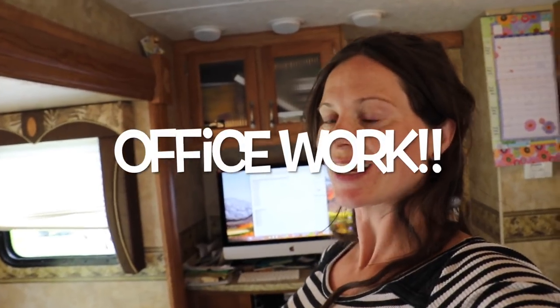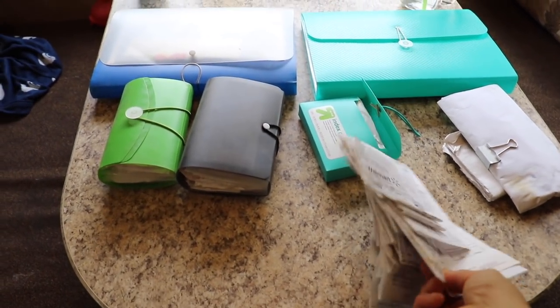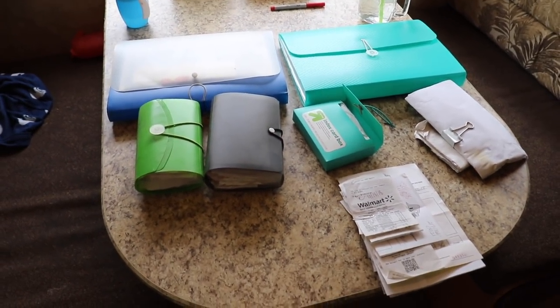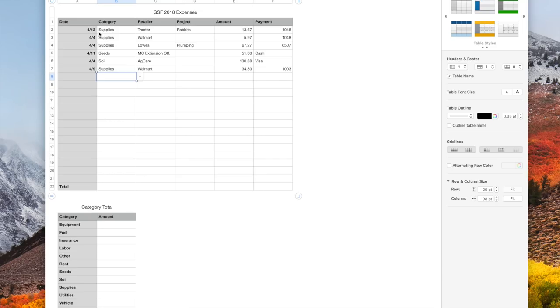Another non-glamorous farm chore that needs to be done anytime you run your own business is paperwork and filing. I've been working this week on receipts that I haven't filed for about two or three months. I just use Numbers and I designed my own spreadsheets — we take the date of the receipt, what category it goes under, where we got it from, if there's a specific project associated with it, how much it was, and what line of credit we used. If a receipt has more than two categories, I do split the receipt, but I try to keep it as simple as possible.